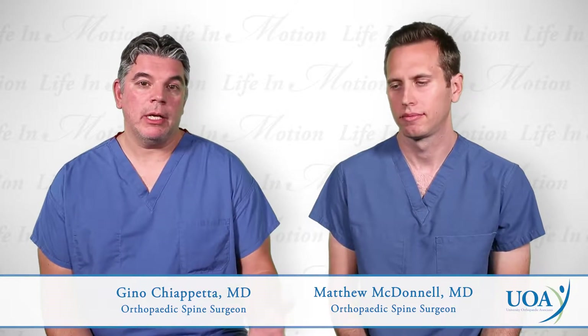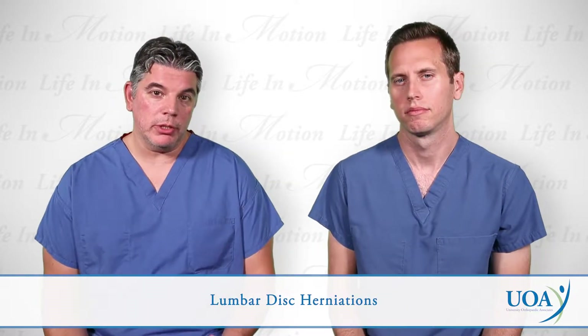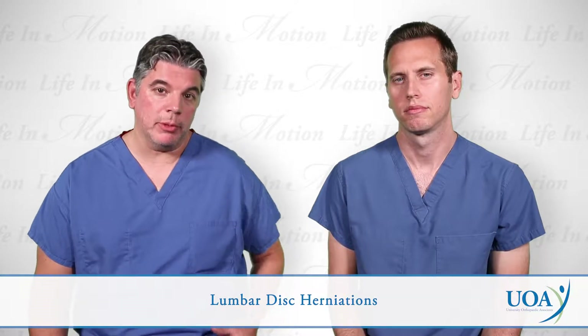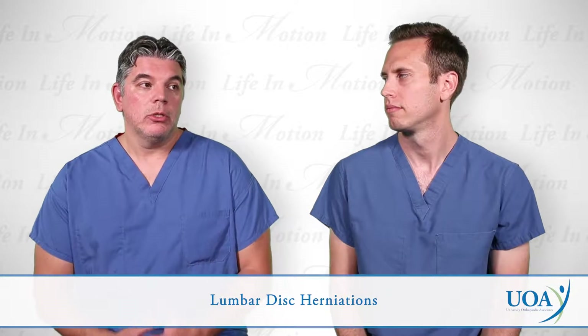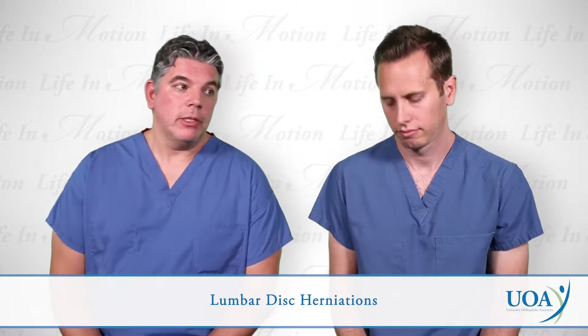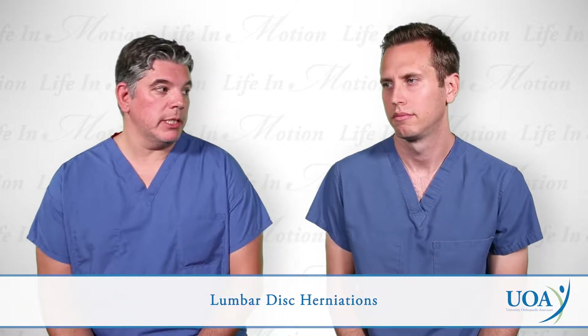So Dr. McDonald, I would like to talk to you about lumbar disc herniations, which are herniated discs in the lower back of the spine that can cause nerve compression and sciatica-type symptoms, typically with pain starting in the back and shooting down into the buttock or leg. What is your take on lumbar disc herniations and how do patients typically do when they have a herniated disc?